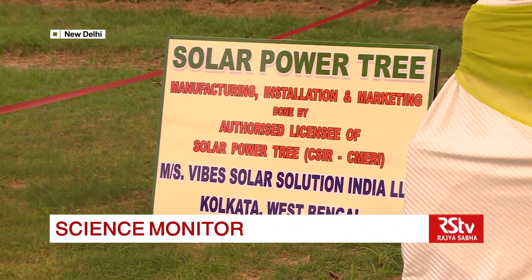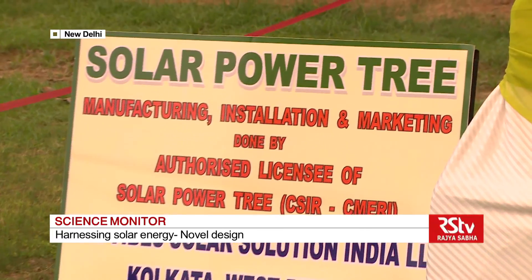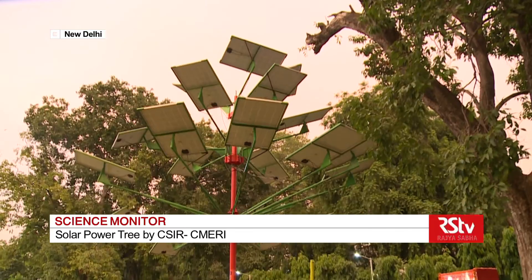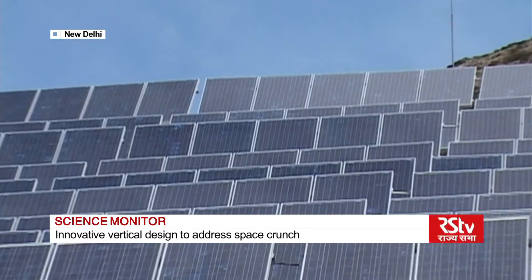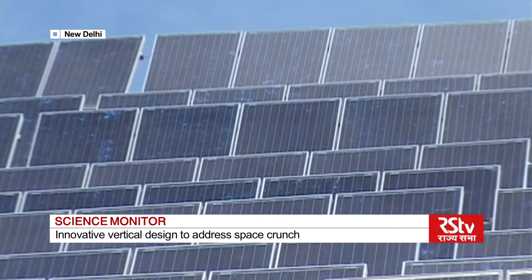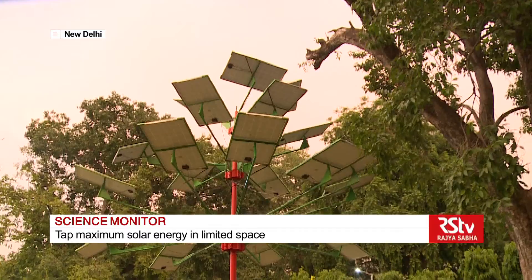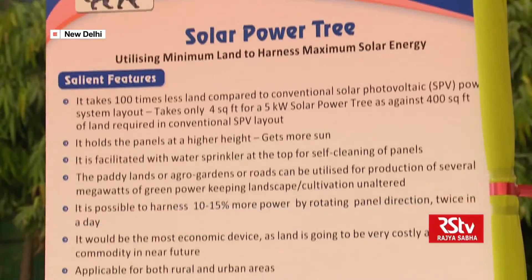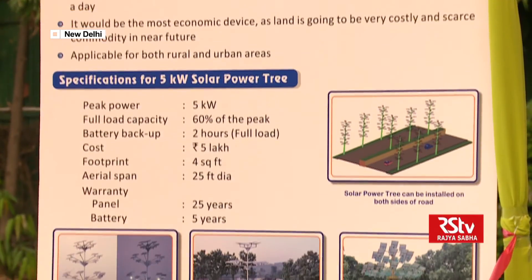As the name suggests, the solar power tree resembles a tree with branches at different tiers, which can accommodate 30 photovoltaic panels. Compared to conventional solar photovoltaic systems, which require much more space for installation, the solar power tree with its vertical design requires only 400 square feet of area to produce 5 kilowatts of energy.